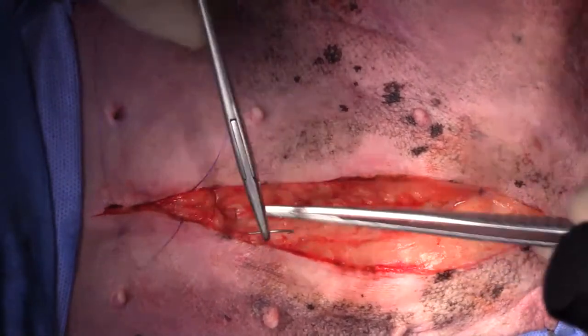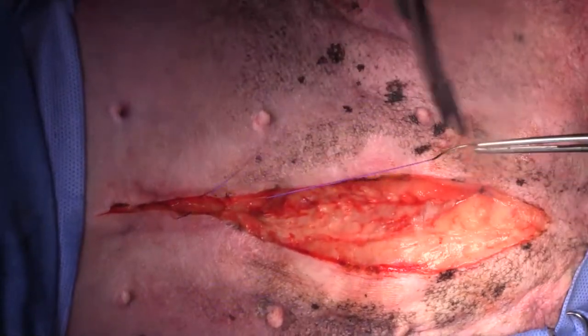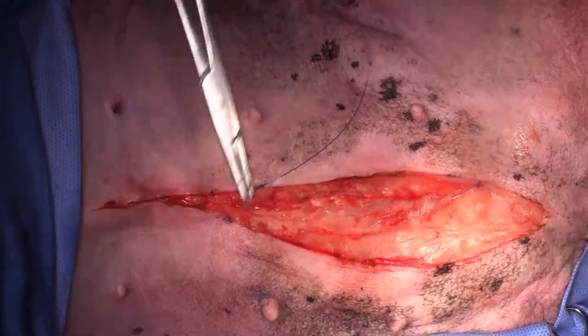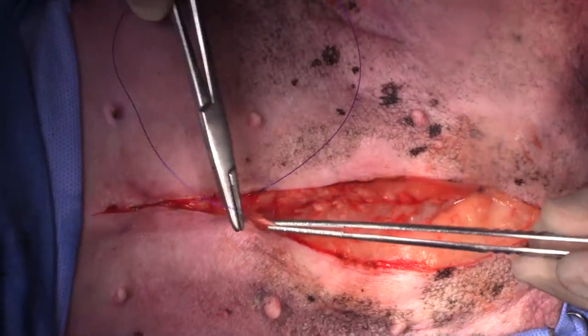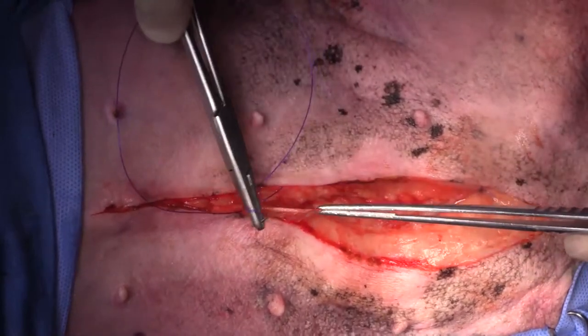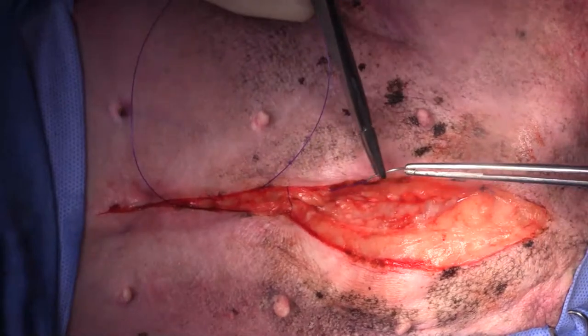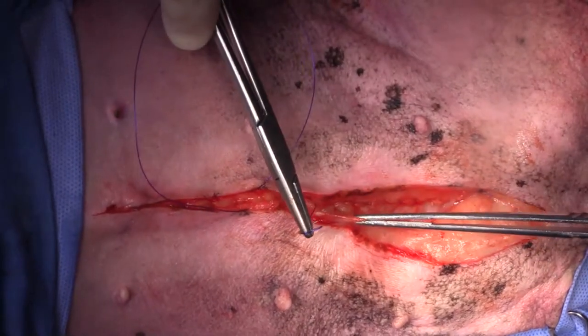We are just closing up the abdomen. We've removed the sublumbar lymph node from a dog with an unknown primary that has metastasized to both the sublumbar and popliteal lymph nodes. We've just taken out the sublumbar, and when we finish closing this, we'll go and remove the popliteal lymph node on the left side.